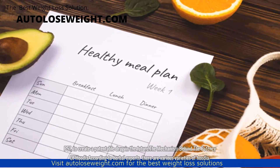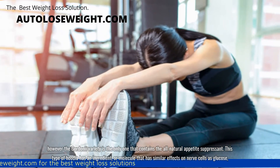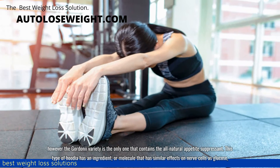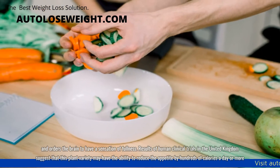The mechanism behind the potency of Hoodia: according to herbal experts, there are various varieties of Hoodia; however, the gordonii variety is the only one that contains the all-natural appetite-suppressant. This type of Hoodia has an ingredient or molecule that has similar effects on nerve cells as glucose and orders the brain to have a sensation of fullness.